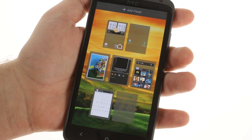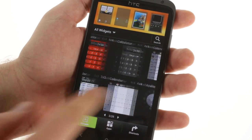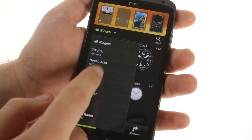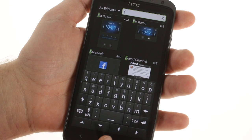HTC also changed the way you add widgets to the home screen — it's closer to how it worked in Honeycomb. We're not big fans of this, as multiple versions of the same widget are dumped into a single list, leading to a lot of duplicates. You can use the drop-down menu or the search to make finding what you're looking for easier.